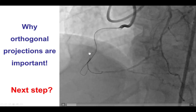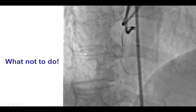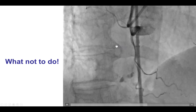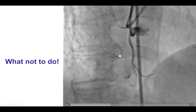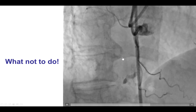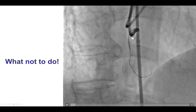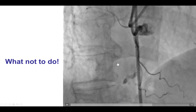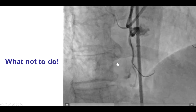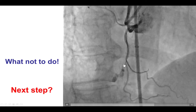The question is: what should the next step be? Unfortunately, what we did is what we should not have done, which is pulling back the microcatheter. Because now it opened up that area of perforation, and we now have an Ellis class III perforation right at the area of the proximal cap. Instead, what we should have done is leave the microcatheter in place, which would tamponade the perforation and allow us to find other ways to treat the problem.